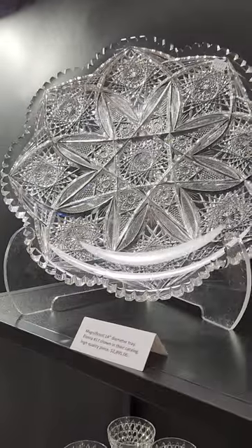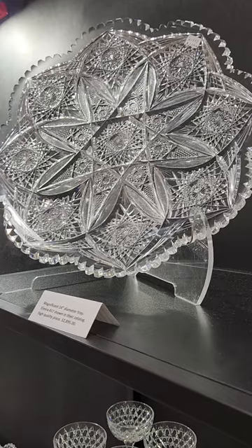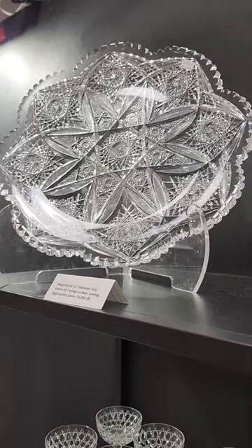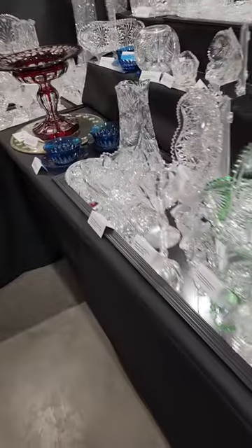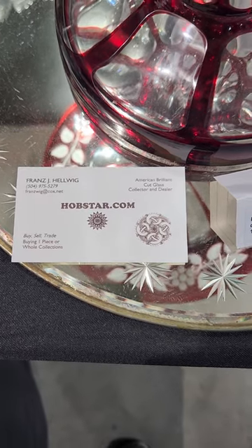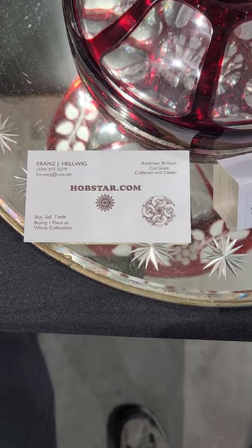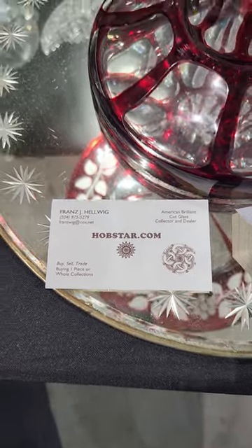Welcome back to Round Top Texas and the Big Red Barn, the show that started it all here in Round Top. I'm Franz Helwig. I deal in American Brilliant Cut Glass. I'm in Booth 371. If you see anything that you would like, please message me or email me. If you would like larger pictures or have glass to sell, I buy rare pieces and whole collections.